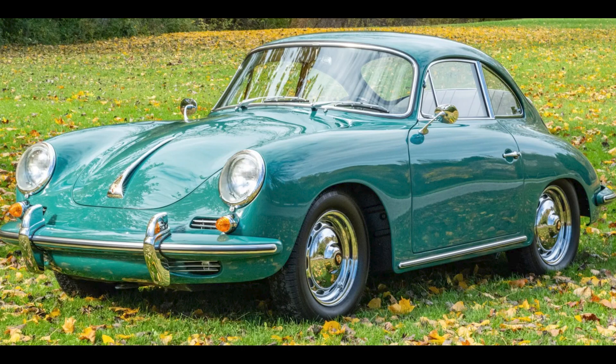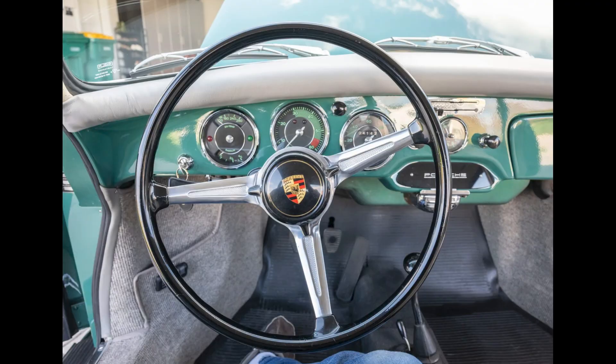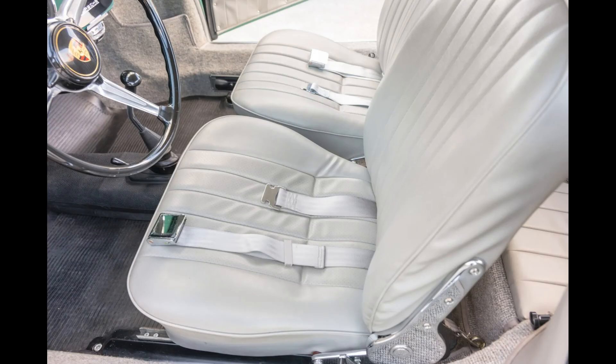A Smyrna Green 1963 356B 1600S Coupe sold for $90,000. This is another car that sold at least at a fair price.